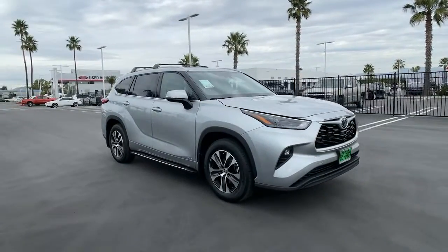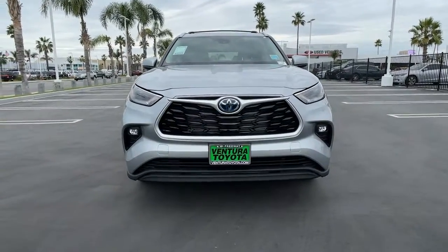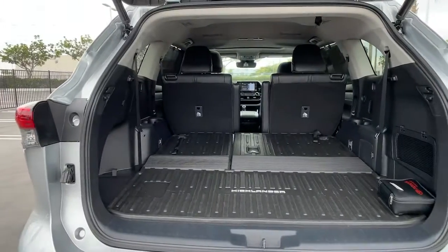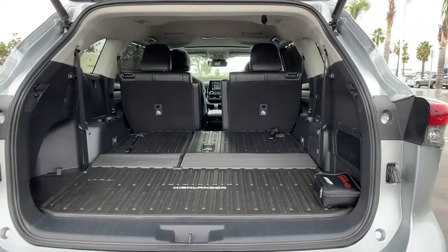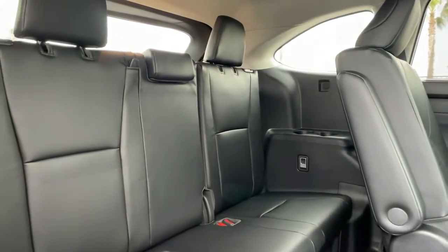These are just some of the great options this vehicle comes with: heated driver seat, third-row seat, all-wheel drive, keyless entry, four-cylinder engine, lane-keeping assist, fog lamps, heated mirrors, iPod and MP3 input, and power liftgate.